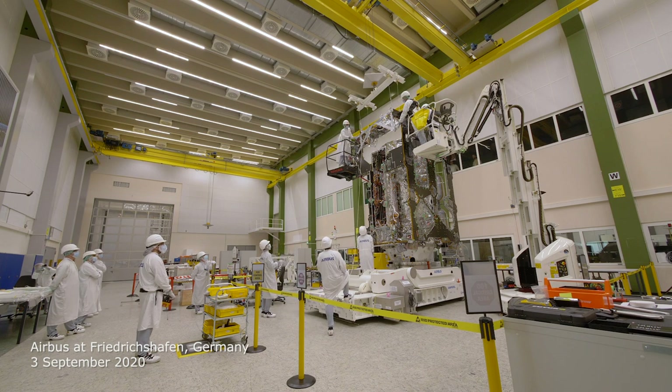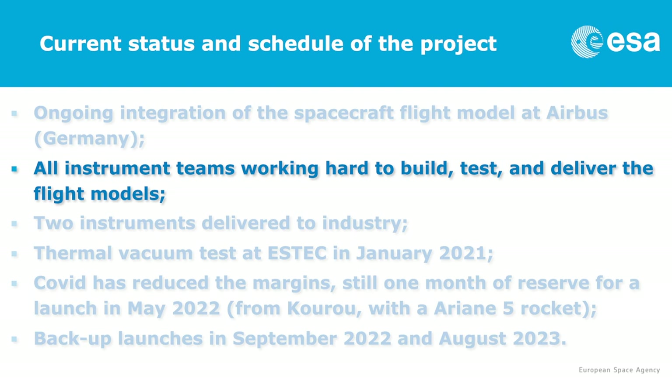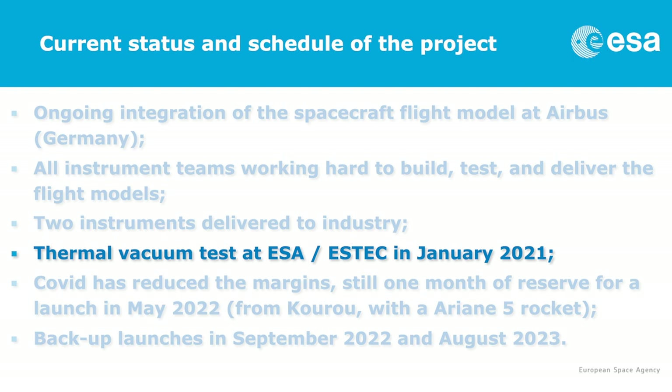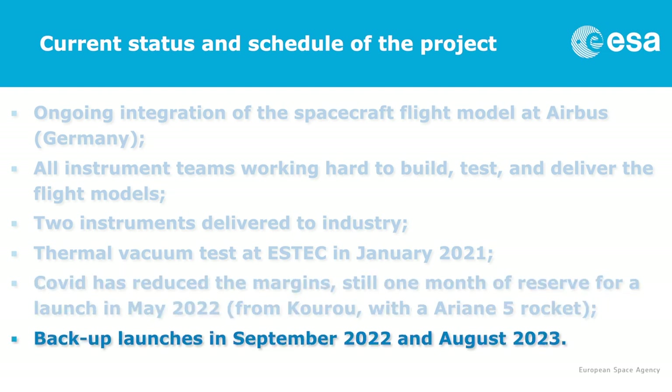At the moment, the spacecraft is being integrated. The flight model is currently at Airbus Friedrichshafen in Germany. All instrument teams are working hard to build, test and deliver their instruments to industry. So far we have two deliveries to industry. The next big milestone is to be ready for a thermal test at ESTEC in January. The COVID situation has had a negative impact eating into schedule margin, but we still have one month of reserve for our launch in May 2022 from Kourou with an Ariane 5 rocket. We have also studied two backup launches: one in September 2022 and one in August 2023.